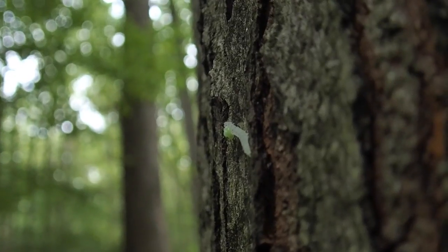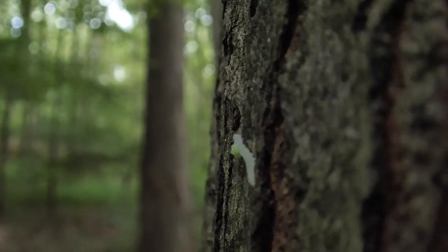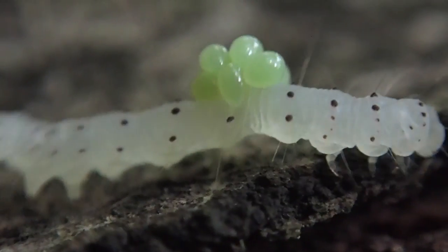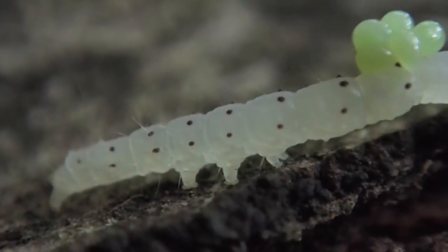One organism that probably won't be surviving is this inchworm. When I found it, it actually had eggs on it from a parasitoid wasp. Eventually, these eggs will hatch and eat the inchworm alive. In a way, it's like babies eating babies. It's disgusting, but that's the way nature is sometimes.